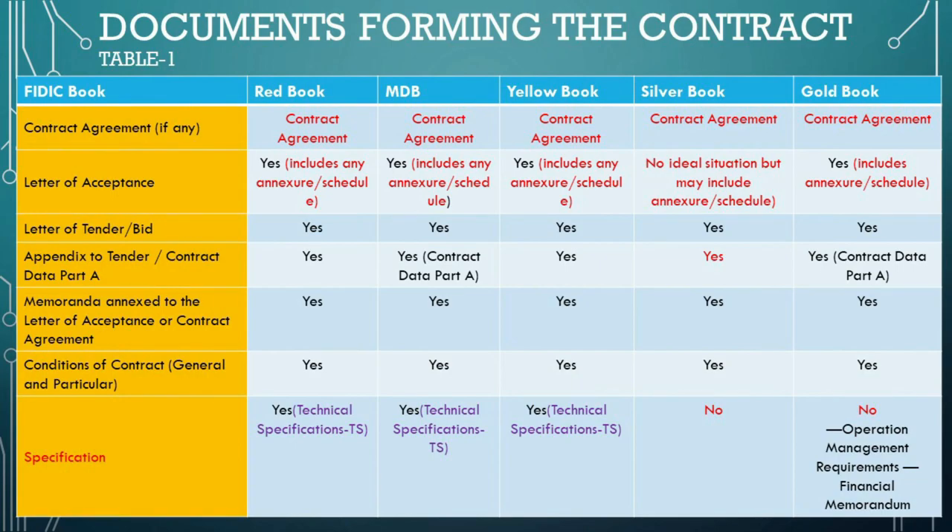In the Red Book, MDB harmonized edition, Yellow Book, and Gold Book forms, the letter of tender is a letter from the contractor submitting their offer for the works in response to the employer's invitation to tender. For the Red and Yellow Books, the letter of tender is intended to include the completed appendix to tender — a critical document identifying many key contract terms. The employer completes portions of the appendix requiring the tenderer's compliance, while the tenderer completes the remaining portions. In the MDB harmonized edition and Gold Book, the equivalent to the appendix to tender is the contract data forming part A of the particular conditions. However, the Silver Book does not reference an appendix to tender; instead, the relevant information is included directly in the particular conditions.